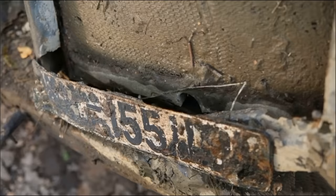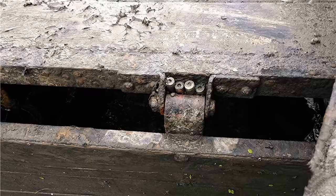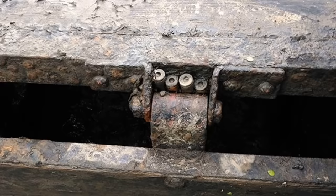Local residents managed to remove the bonnet from the truck and pull out the seats. Everything else was in full completeness — even the original license plate remained. The truck is currently in the process of reconstruction.